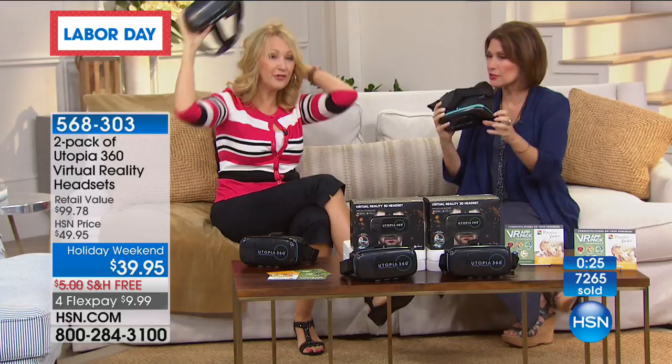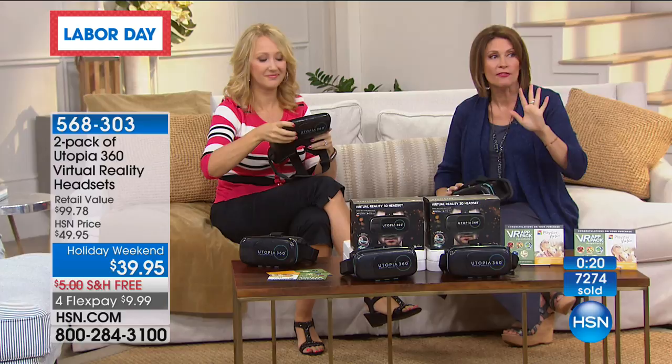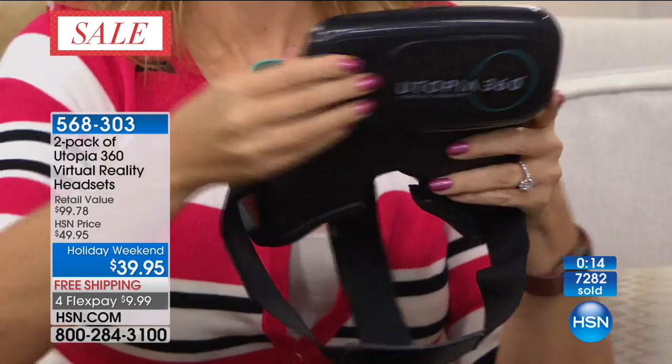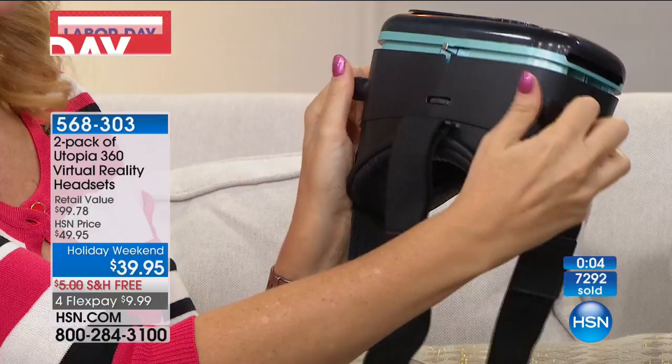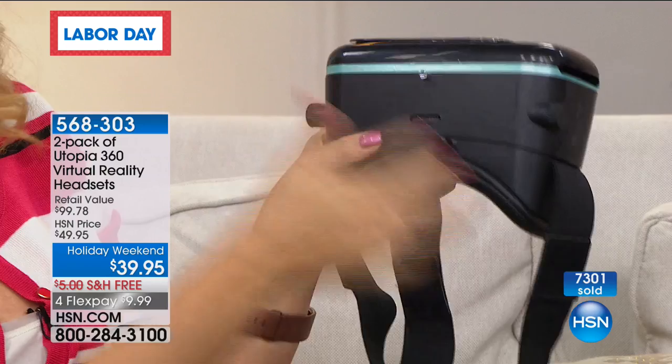Let me give you a quick update: 7,300 ordered now in the last 24 hours. Final 1,500 now until yet another sellout — this is all we can get, we are in the final quantities. Four flex payments of $9.99. You get two headphones, you get two boxes if you want to give this as a gift. You do not want to miss out on this.